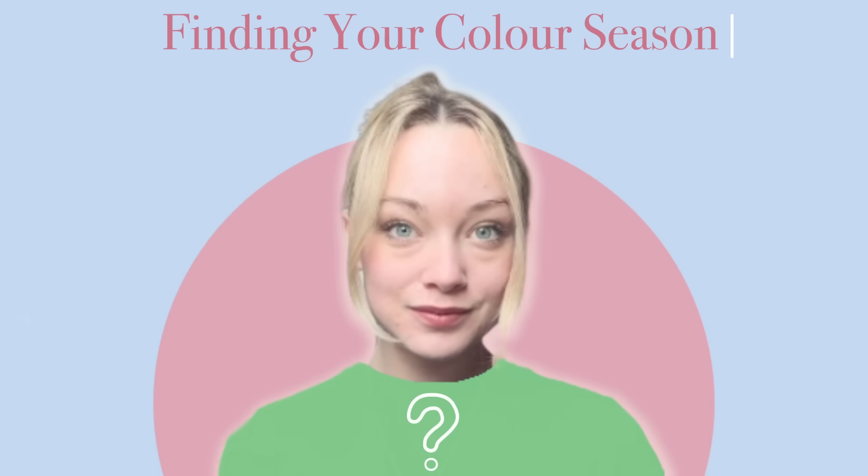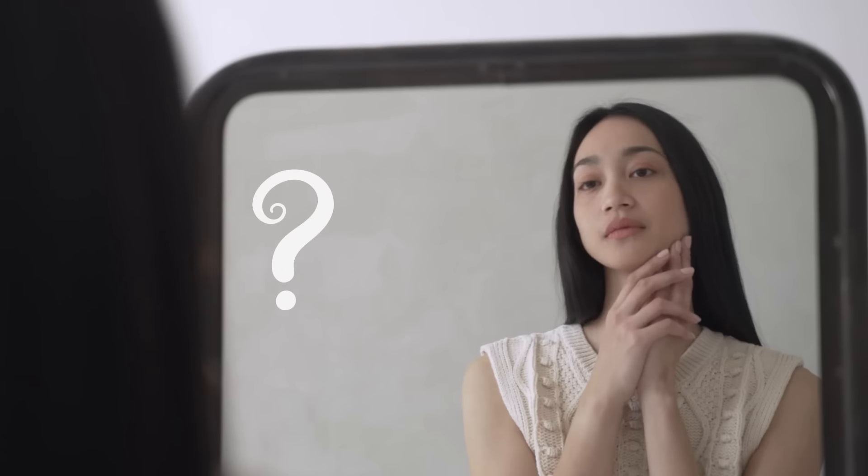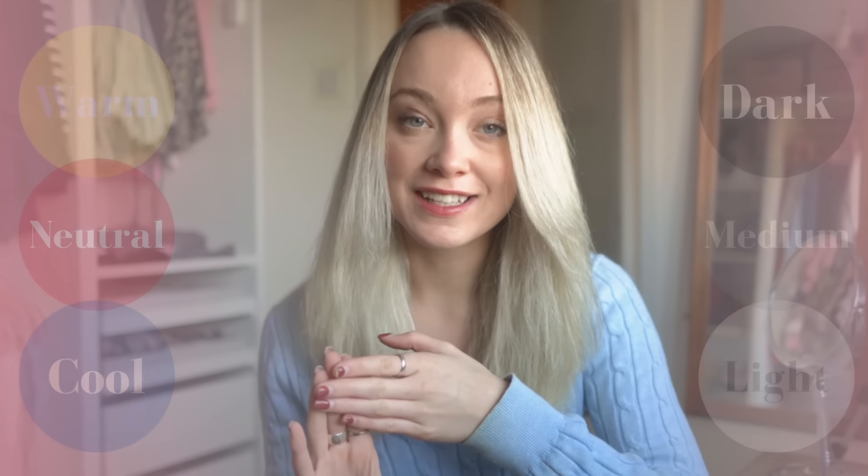Finding your colour season can feel completely overwhelming. There are so many different elements to consider and you have no idea how to define your own features. However, it doesn't have to be that difficult. In this video, I'm going to break down the key concepts that you need to understand in order to find your colour season and your best colours.